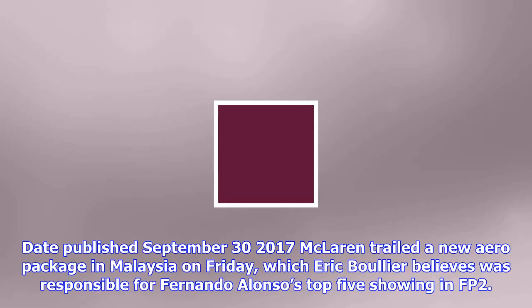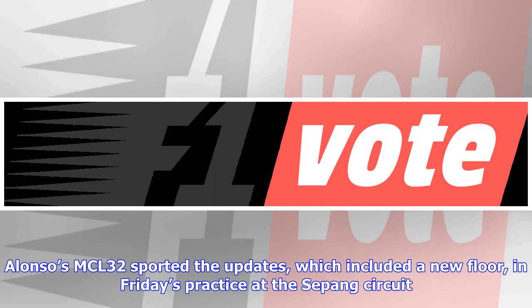Date published September 30, 2017. McLaren trialed a new aero package in Malaysia on Friday, which Eric Boullier believes was responsible for Fernando Alonso's top five showing in FP2. Alonso's MCL32 sported the updates, which included a new floor, in Friday's practice at the Sepang circuit.